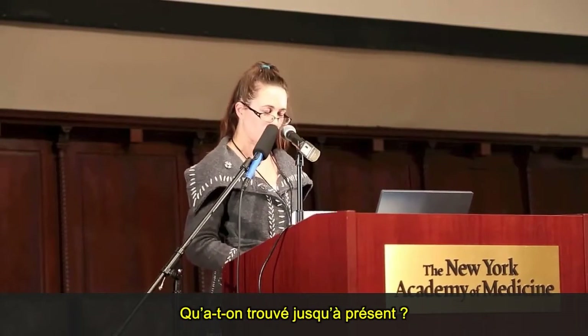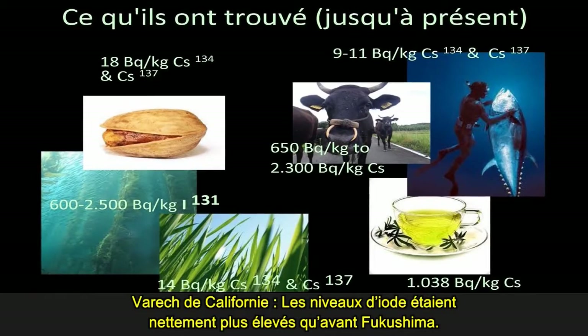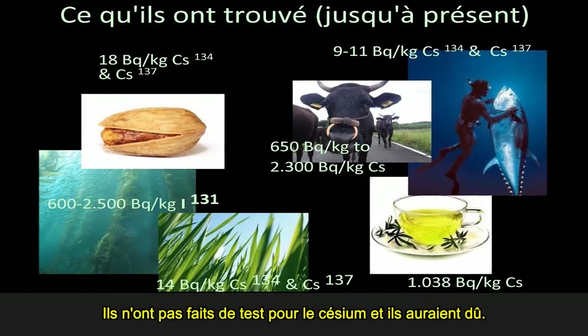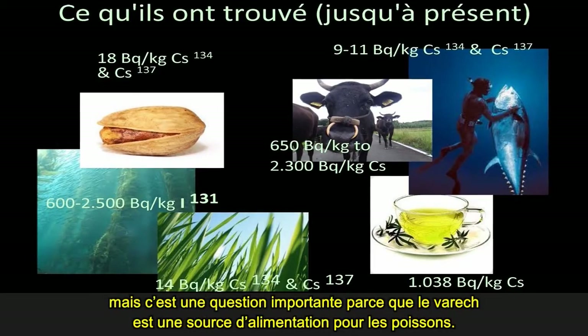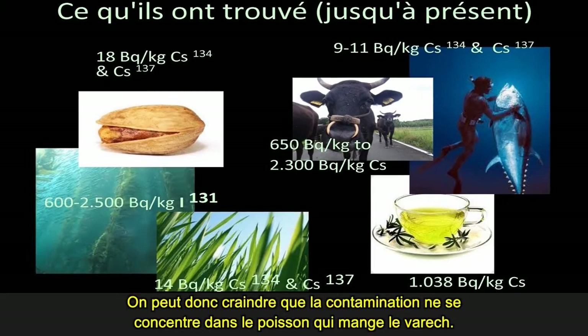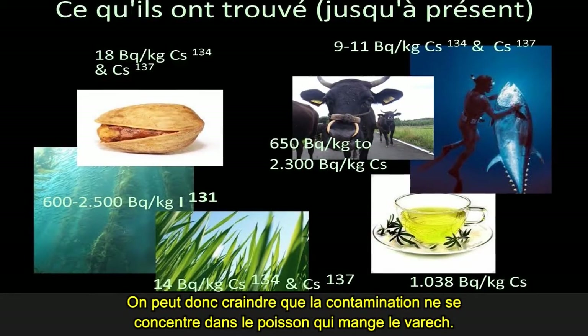So what have they found so far? California kelp: iodine levels were significantly higher than before Fukushima. They didn't test it for cesium, and they should — they've asked for funding. This is important because kelp provides a food source for fish, and there is concern that contamination from the fish that eat the kelp will be concentrated within the fish.